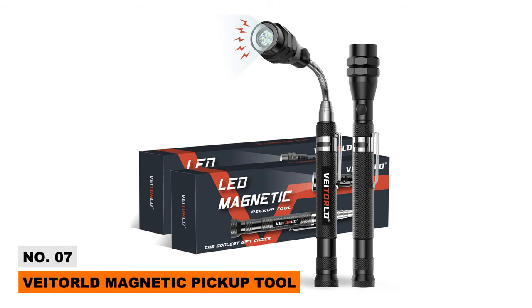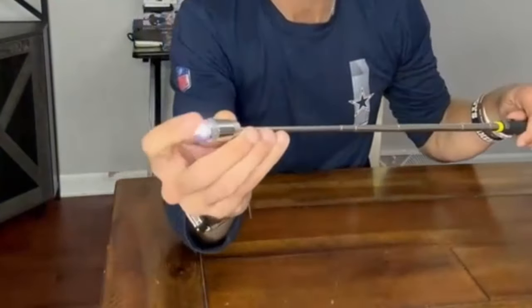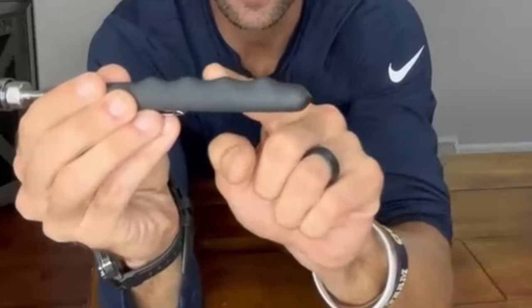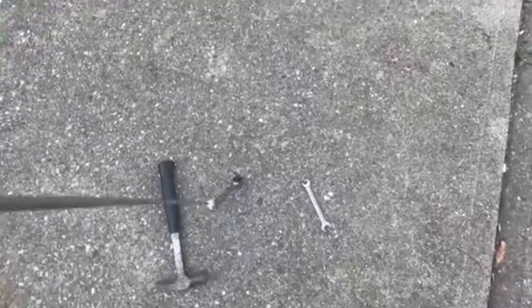Up next is an awesome magnetic gadget — the Vatorold Magnetic Pickup Tool. This versatile grabber features a heavy-duty magnet on a 22-inch flexible gooseneck, and the aluminum handle provides a sturdy grip. It's perfect for picking up dropped screws, gathering nails, car repairs, crafting, cleaning gutters — basically any tricky retrieval job.